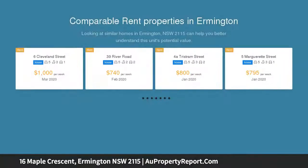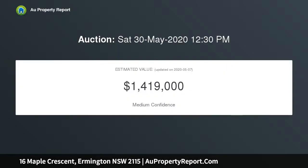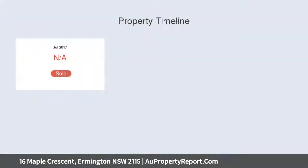Arguably the finest opportunity in Hermington offered to the market in 2020 thus far, this exceptional brick and tile residence is set on a lush 929 sqm block of land with a sweeping 20 metre frontage, set amongst homes of comparable distinction and boasting direct rear access to Cow's Lane Reserve.